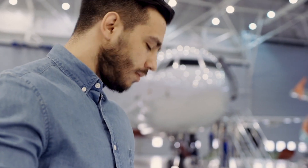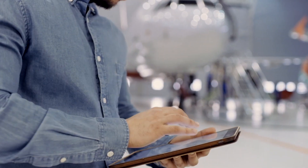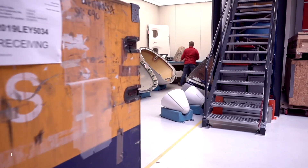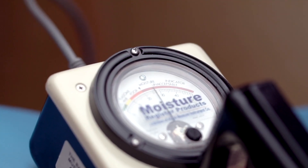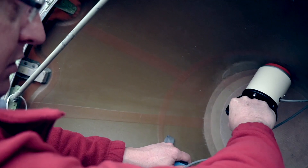Steve contacts SPECTO for a quick and thorough assessment of the damage to the radome, how best to deal with it, and when the jet can fly again. Without delay, Steve agrees to ship the unit to our facility in Lelystad, where our experienced engineers will take care of it.